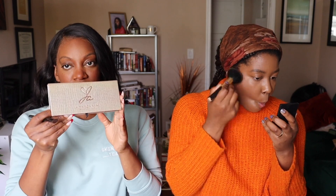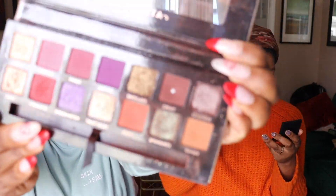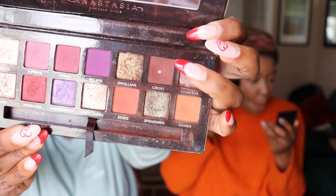I'm going in with the Jacquina palette — y'all already know it's good — using the shade Credit. Y'all, I have hit pan on Credit because I use it so much. It's such a nice shade, like a nice brown. Jackie really did that for the brown skin girls because I've never hit pan on an eyeshadow ever in my entire life.